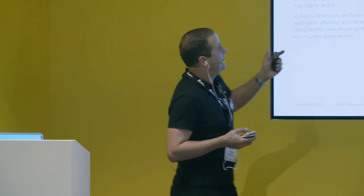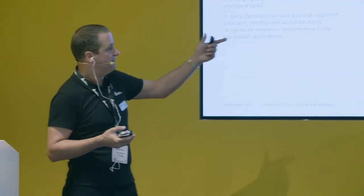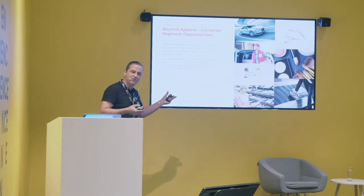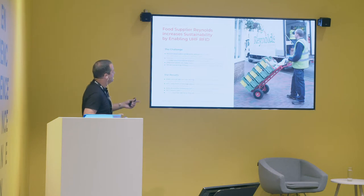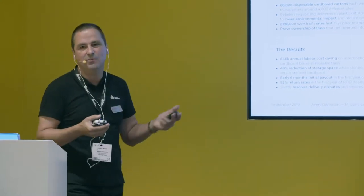This is our vision for intelligent labels. There are different markets becoming more active beyond apparel — automotive, logistics and e-commerce fulfillment, pharmacy and healthcare, food industry, aviation, beauty, jewelry, and accessories. This is a use case for reusable crates in the food industry. They replace carton disposable boxes with reusable crates, and with RFID they can control the reverse logistics with significant savings and a more sustainable approach.